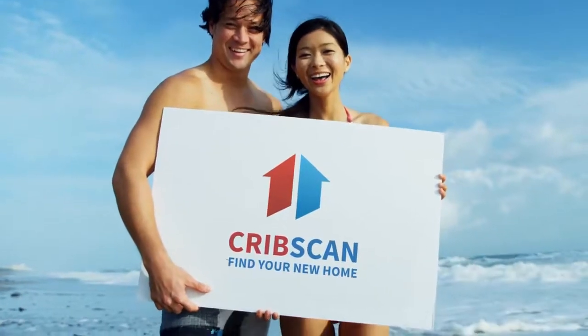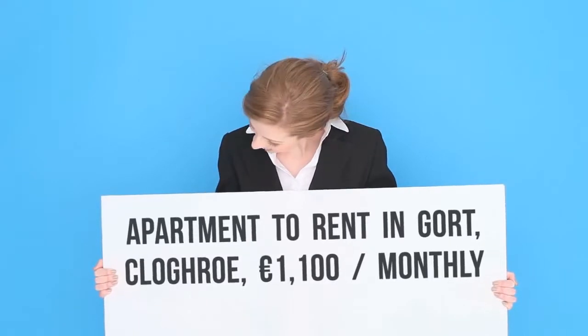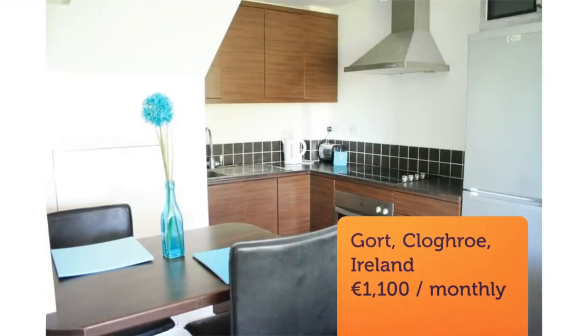Beautiful two-bedroom, two-bathroom apartment just 12 minutes drive to Holly Hill. Ten minutes from Balancholic. Recent total refurbishment to a very high standard.